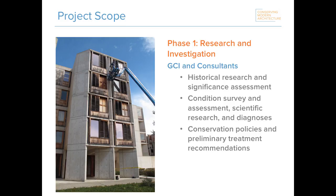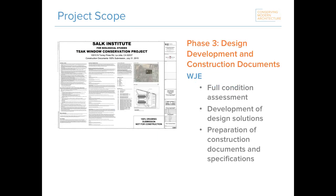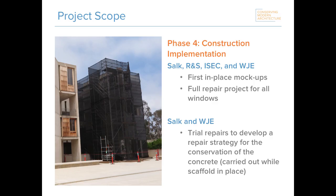The initial Salk-GCI collaborative project was divided into phases. In the first phase, we carried out historic research and significance assessment, condition survey, scientific research and diagnosis, and developed a first pass at conservation policies and preliminary treatment recommendations. In the second phase, we carried out a series of on-site trial mock-ups to test these ideas, monitored and evaluated performance, and refined treatment recommendations. In the third phase, our colleagues at WJE developed the full design based on earlier recommendations and prepared construction documents and specifications. Construction is now underway with first-in-place mock-ups carried out this summer, moving forward with the full repair project for all windows.